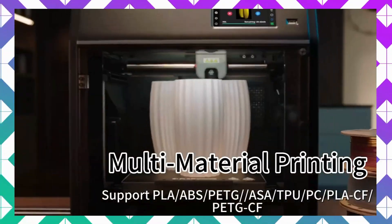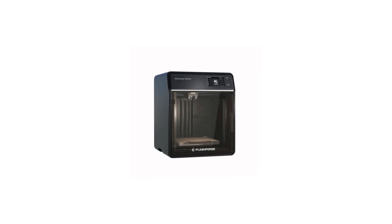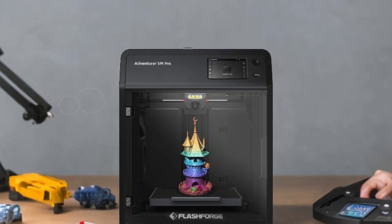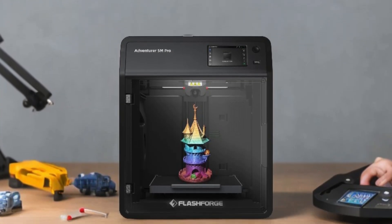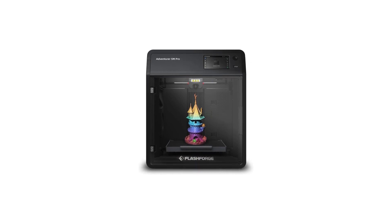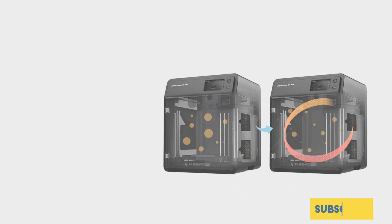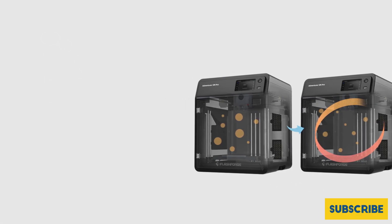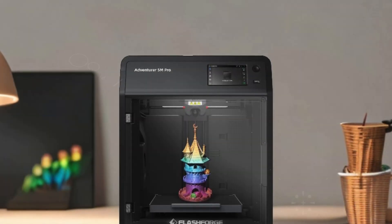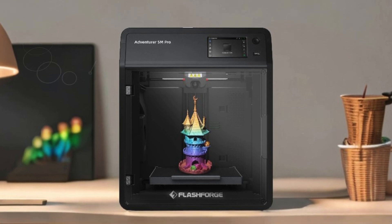The innovative pressure-sensing automatic bed leveling system eliminates manual adjustments, ensuring perfect first layers every time. User-friendly features like remote monitoring via the FlashMaker app, auto shutdown, and filament detection enhance your printing experience. Plus, with extensive material compatibility including PLA, ABS, PETG, and more, this printer empowers you to tackle a wide range of projects from prototypes to durable components. The Flashforge Adventurer 5M Pro truly stands out in the realm of the best 3D printers.